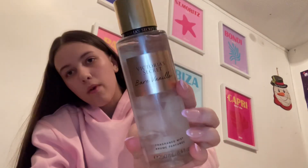I also got this Victoria's Secret spray which is Pure Seduction and it smells so good — really fruity. I also got the Bare Vanilla one which smells really sweet in a good way, it smells really nice.